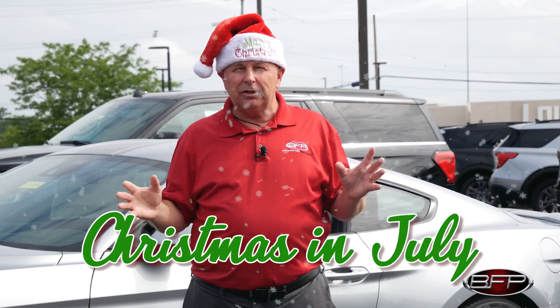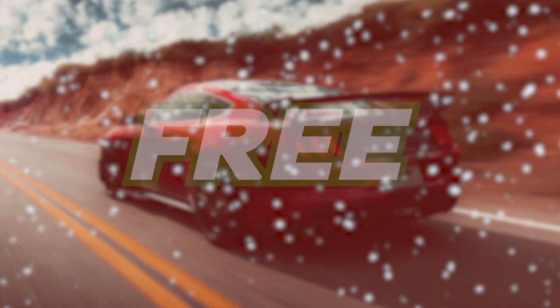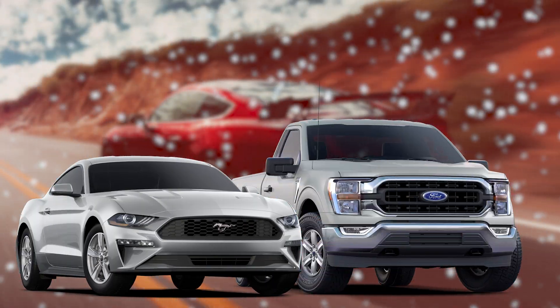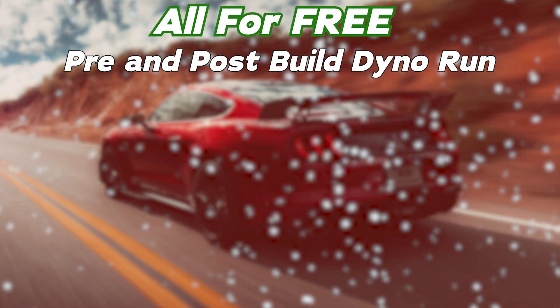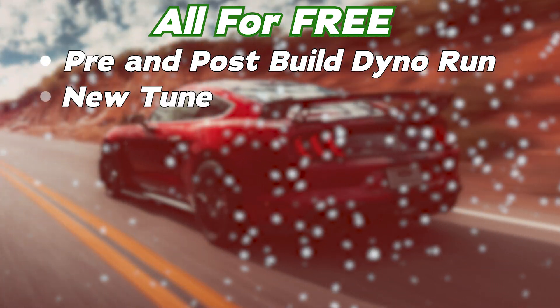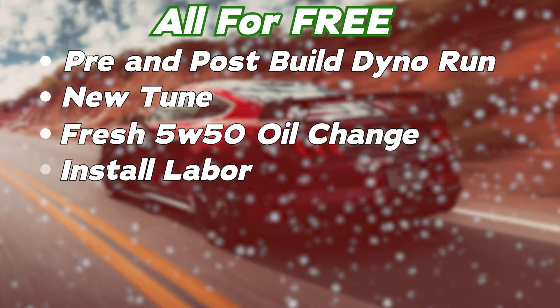We only do this every so often, so you're going to want to jump on this. We are going to be offering you until July 20th, completely free, when you purchase a supercharged Mustang or F-150, or have a current supercharged vehicle: you will get a pre- and post-build dyno run with printed graph, and a new tune.